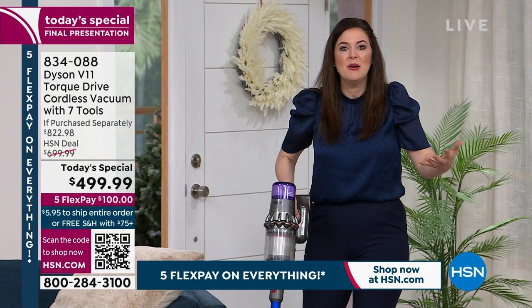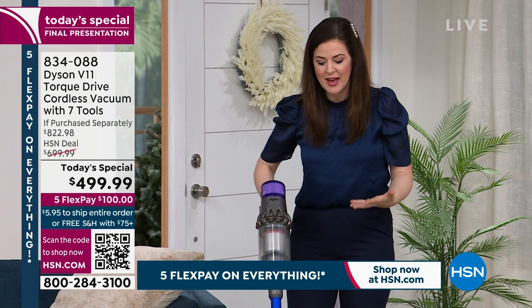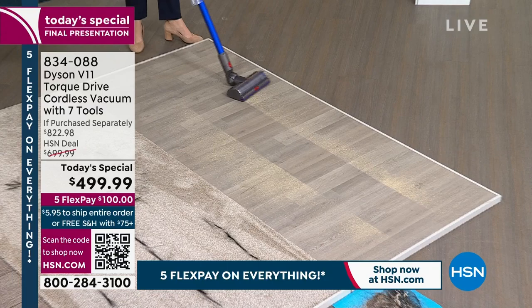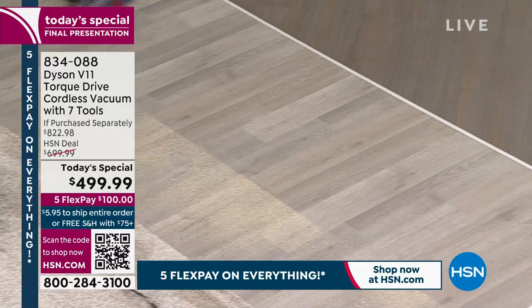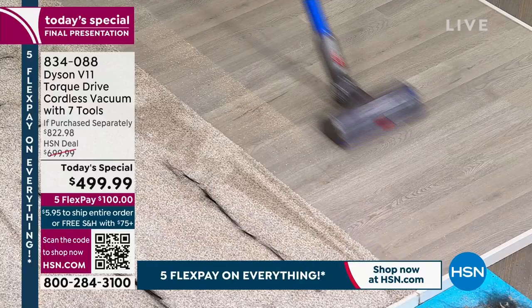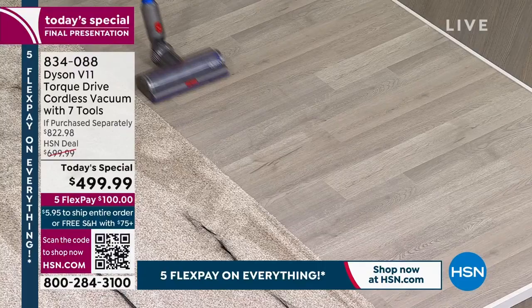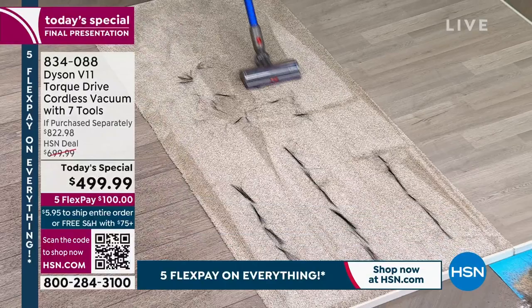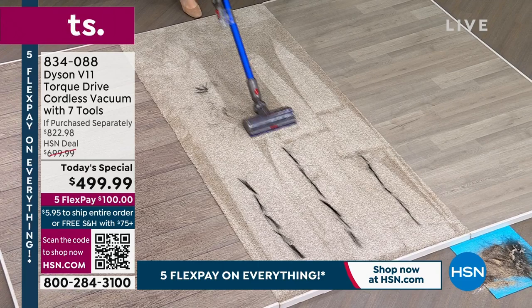Demonstrating across laminate flooring, the carbon fiber filaments are delicate enough for hard surfaces — inspired by James Dyson's idea of how you clean the surface of a record. It dusts and cleans in one, so no extra steps. Moving to carpet, the vacuum audibly kicks up in power — it knows you've changed floor surface — going all the way up to boost in auto mode.